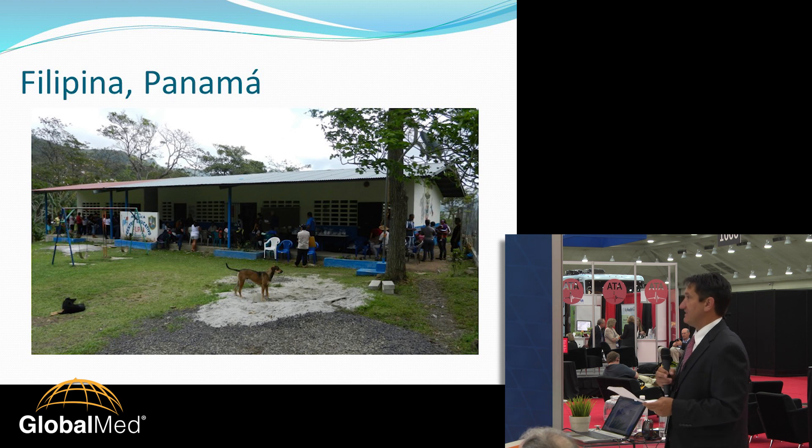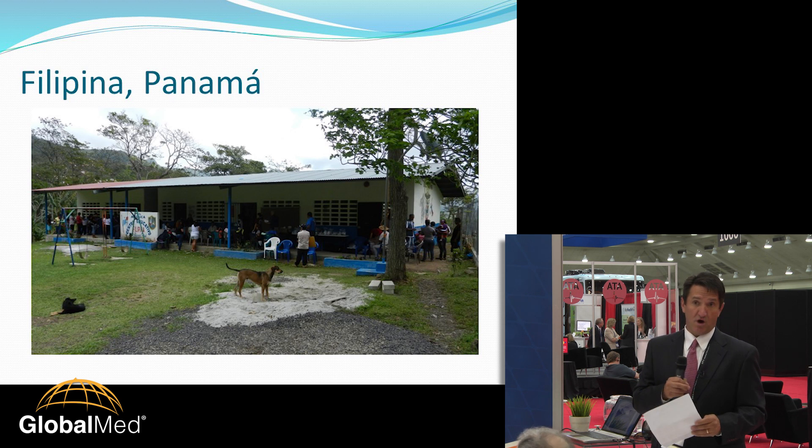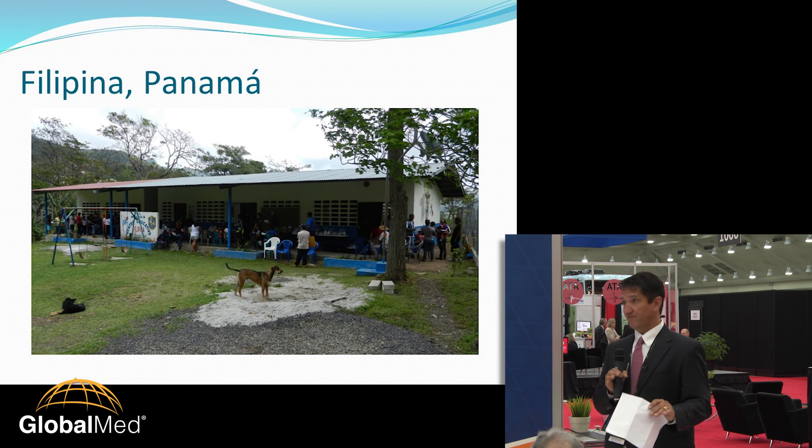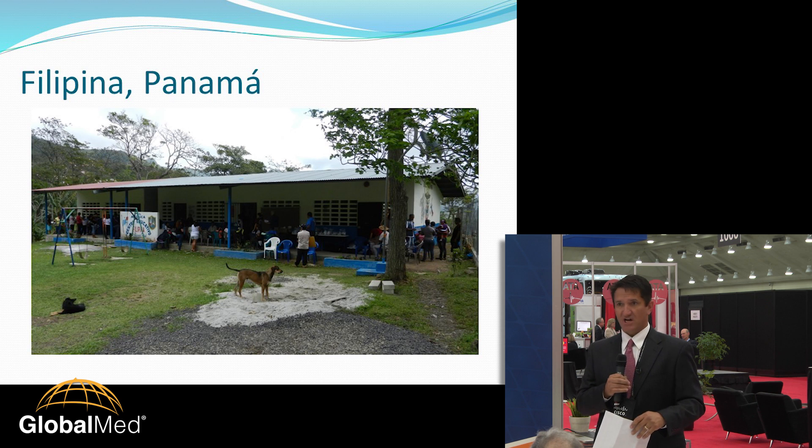As in many developing countries, they need basic medical care. If they need it, they'd have to walk to a clinic. Filipina doesn't even have a clinic, so they'd have to walk to a neighboring village, which could be miles away. And if they have to go to Sorra, there's no way they could do it by foot — they'd have to go by car, which is cost prohibitive.